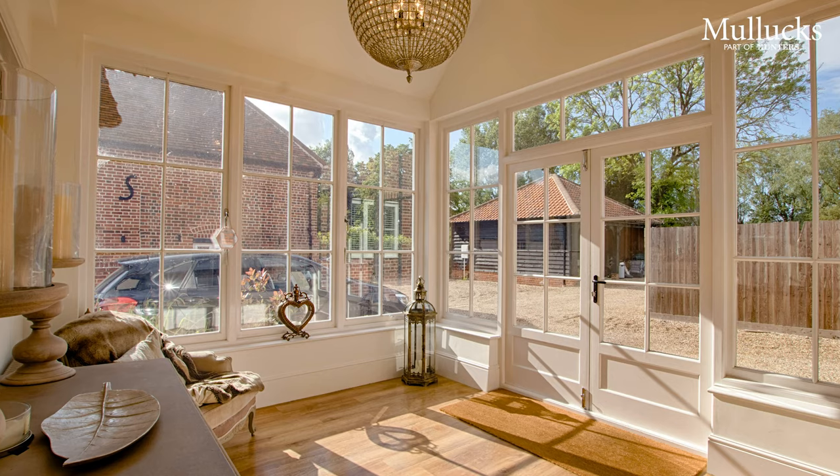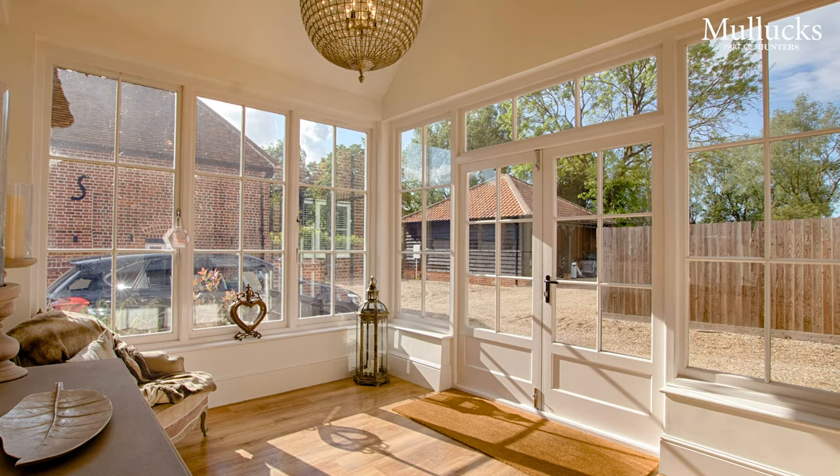As you step into the entrance hall you're met with a stunning area. It really sets the tone for the rest of the property. Let's go and have a look at the kitchen.